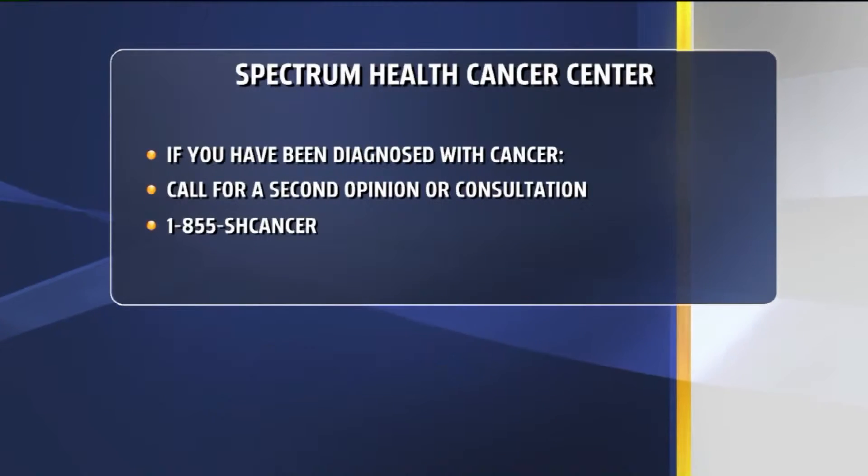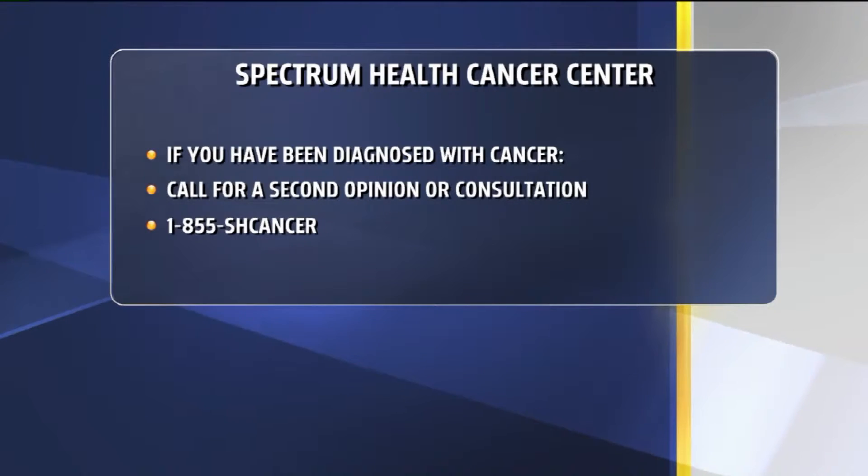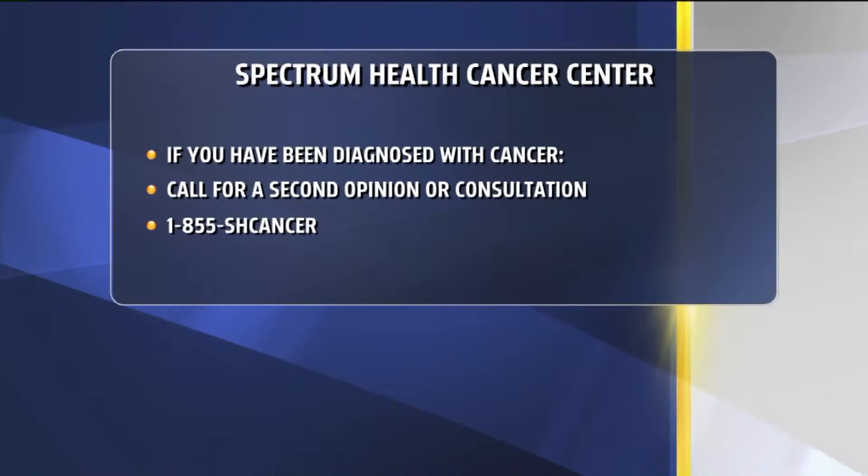Is there any other type of cancer that you guys deal with? Yeah, we deal mostly with prostate cancer — it's one of the biggest cancers that a urologist deals with. Because it's so common, one in six men will be diagnosed with prostate cancer. And then we deal with bladder cancer, kidney cancer, and testis cancer are the other main cancers we deal with.